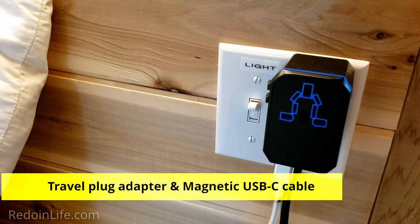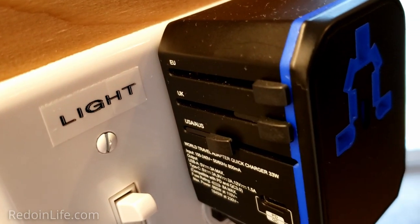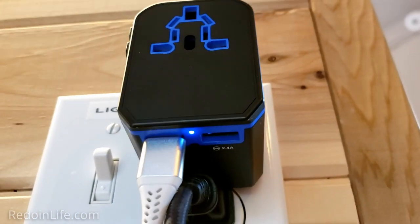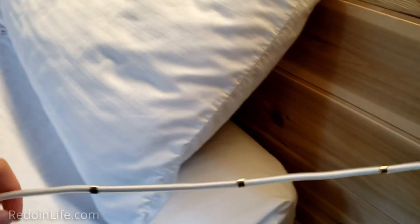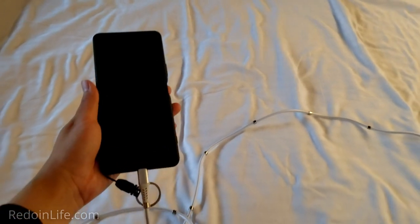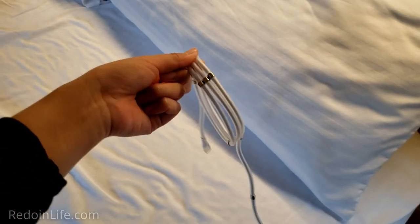Travel plug adapter and magnetic USB-C cable. The plug adapter has a USB-C plug and EU, UK, and Australia prongs on the other side, plus USB plug-ins underneath. This is ideal if your accommodation doesn't have a USB plug and you want a multi-plug situation. The magnetic USB-C cord is really long, which is convenient when plug outlets are far away. Since it has magnets along it, you can use them to shorten or lengthen the cord as needed.